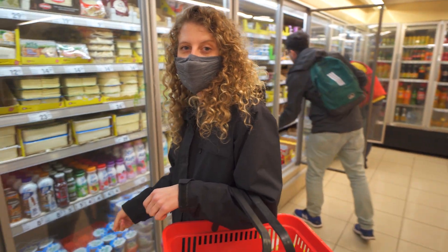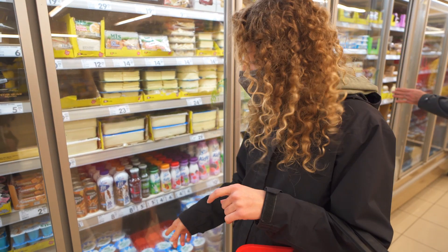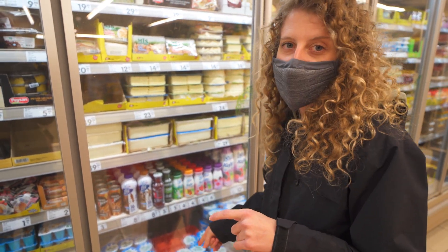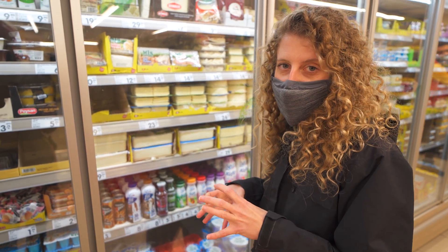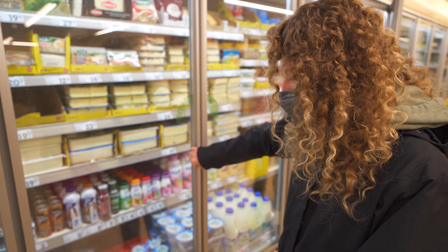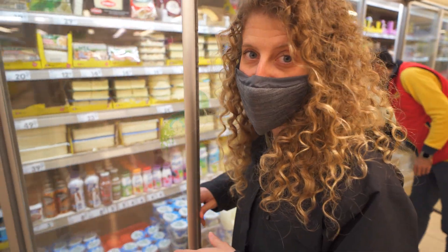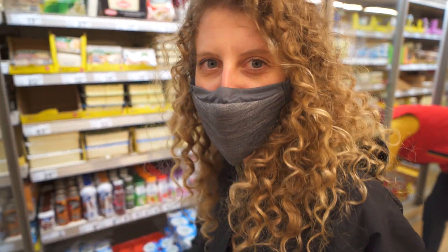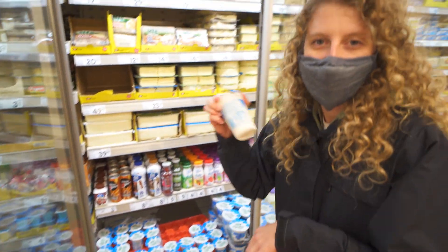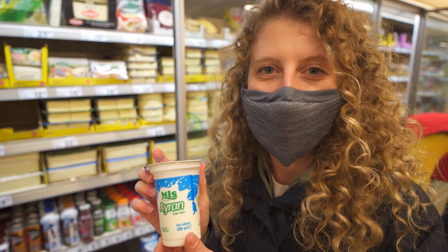This is Ayran, which we tried fresh at another place, but we haven't tried it in a container like this from the grocery store, so I think Chris is definitely gonna have to try it. It's one lira, so that's like 15 cents or something. Let's get some of this.